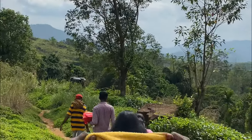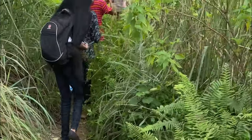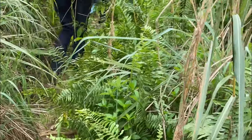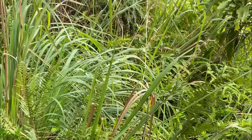Then our walk continued and we had to go through this area with wild bushes which almost covered the entire path. Once you go through this section you definitely will need a bath.